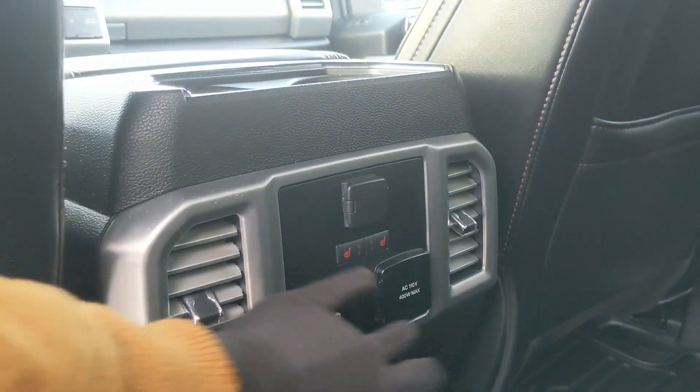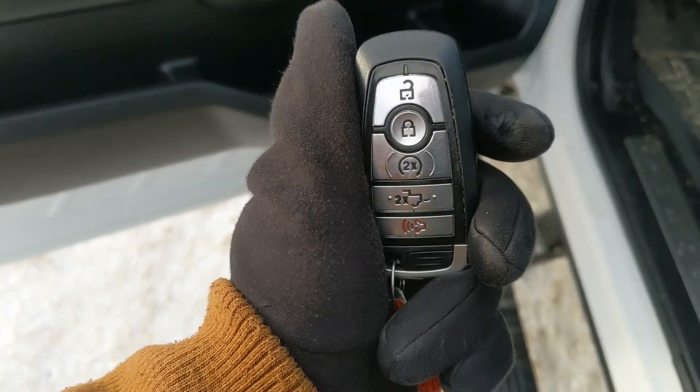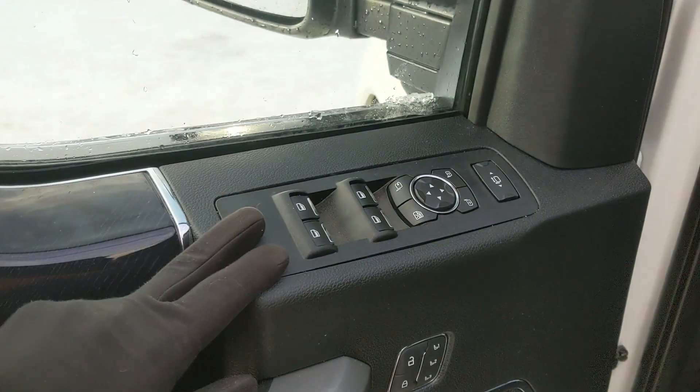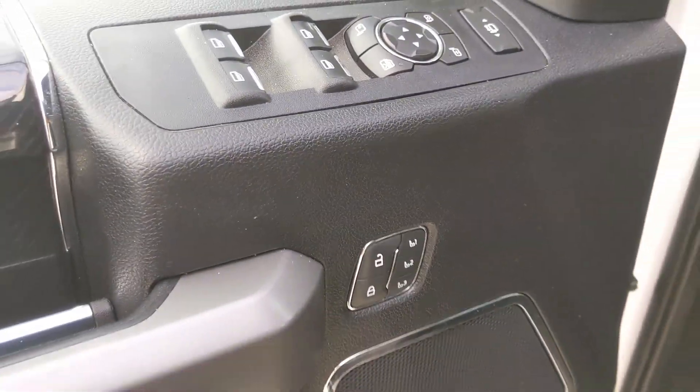This truck has remote start, so no need to go outside to warm up your vehicle. You have power windows, power mirrors, and power locks, as well as power folding and telescoping towing mirrors, and three memory buttons for your power-adjustable driver seat, steering wheel, pedals, and mirrors.